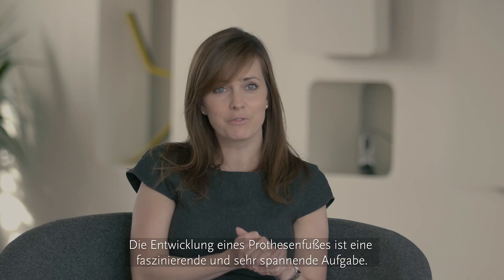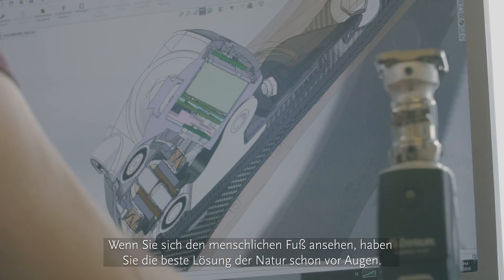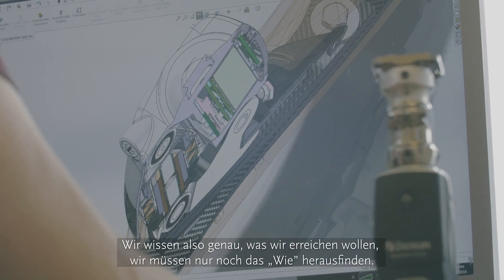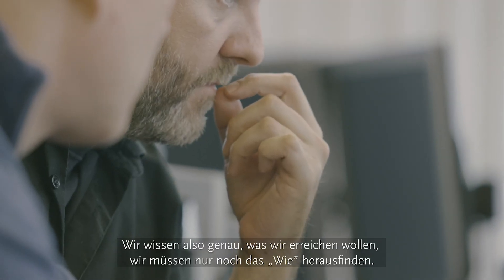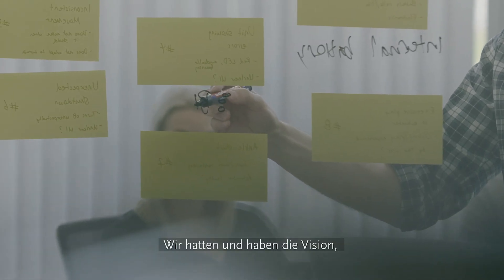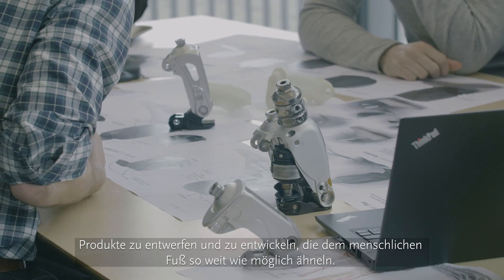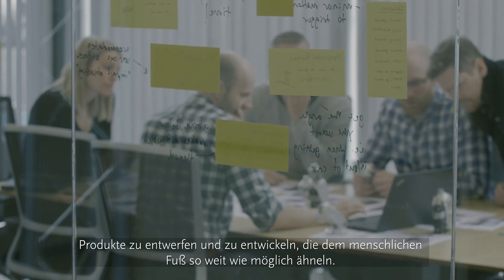Developing a prosthetic foot is a fascinating and exciting challenge. When you look at the human foot, you have nature's best solution staring you in the face. So we know exactly what we want to achieve — we just need to figure out how. It is and has been our vision to design and develop devices that resemble the human foot as much as possible.